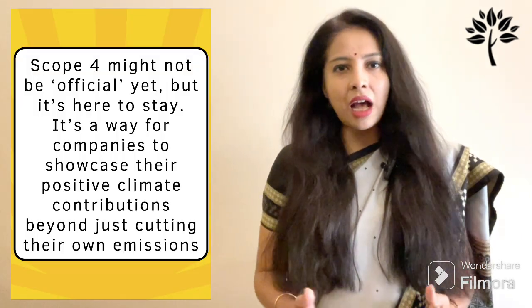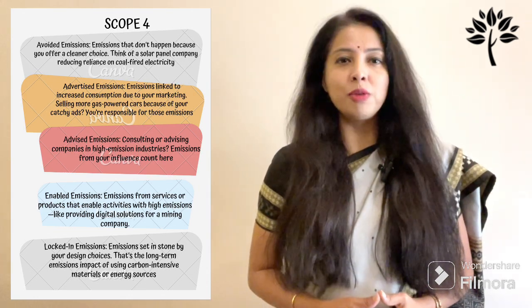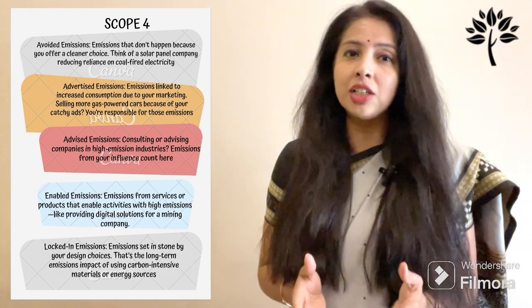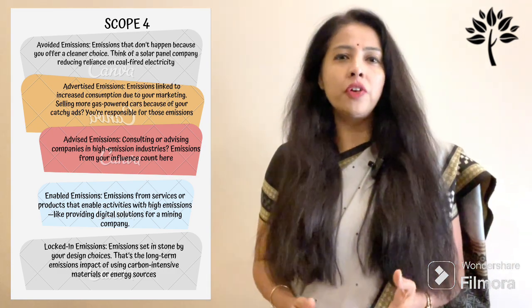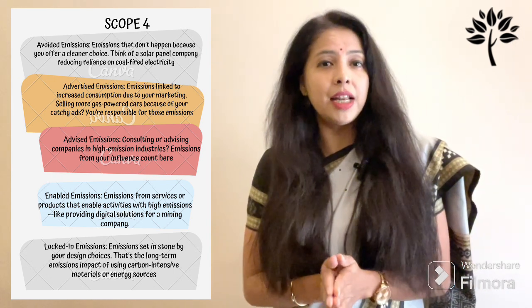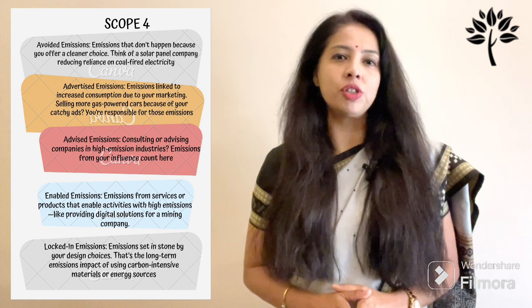Scope 4 is currently unofficial, but it's making waves. Here are the main categories. The first is avoided emissions: emissions that don't happen because you offer a cleaner choice. Think of a solar panel company reducing reliance on coal-fired electricity.